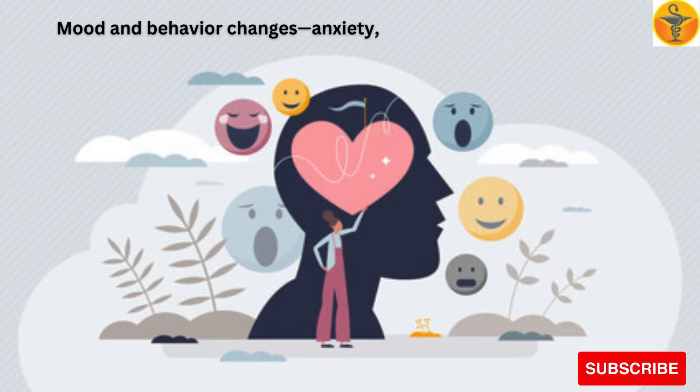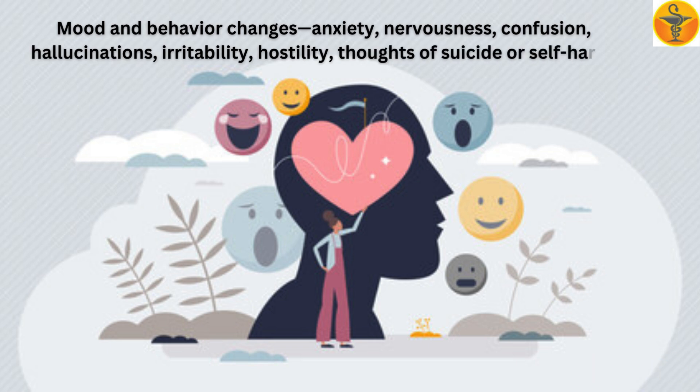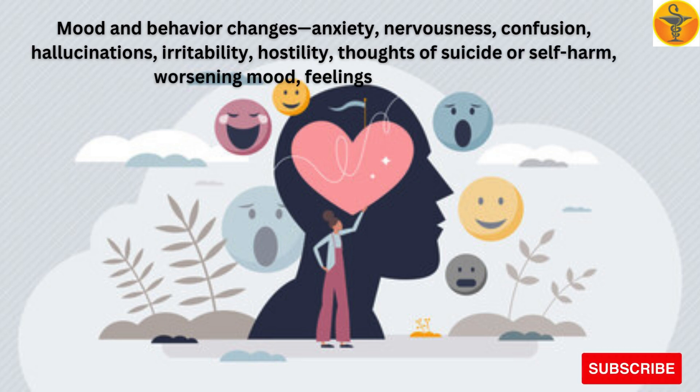Mood and behavior changes to watch for include anxiety, nervousness, confusion, hallucinations, irritability, hostility, thoughts of suicide or self-harm, worsening mood, and feelings of depression.